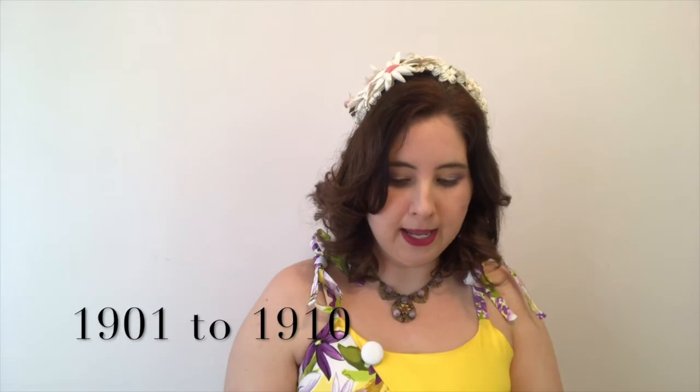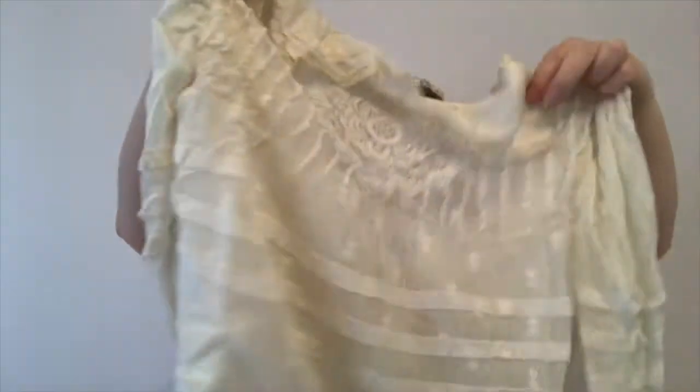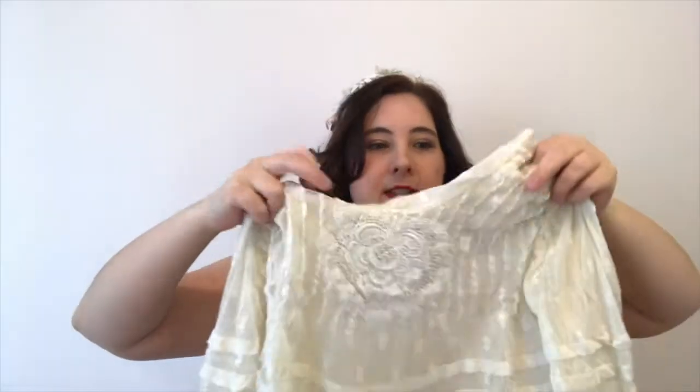The Edwardian time period comes after the Victorian era and before the 1920s, so you're talking about around 1910. They had such beautiful handwork — they did have sewing machines but they weren't as widely used as today, so a lot of the embroidery and fine detail work was stitched by hand by women or seamstresses who had time on their hands or a lot of money.